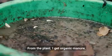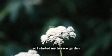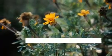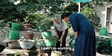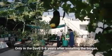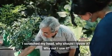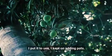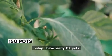From the plant, I was getting organic manure, so I started my terrace kitchen garden by the middle of 2013. Though I had the terrace for over 50 years, I didn't do anything with it. Only after installing the biogas and getting the organic manure did I think: why should I throw it away? Why not use it? I went on adding pots, and today I've got nearly 150 pots.